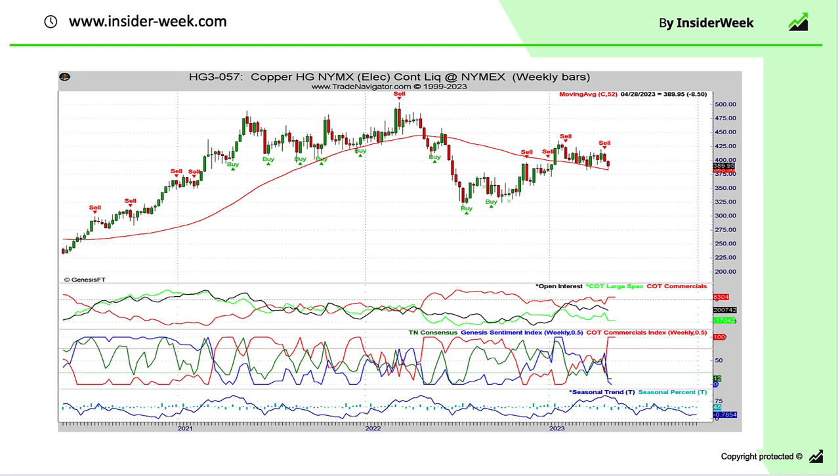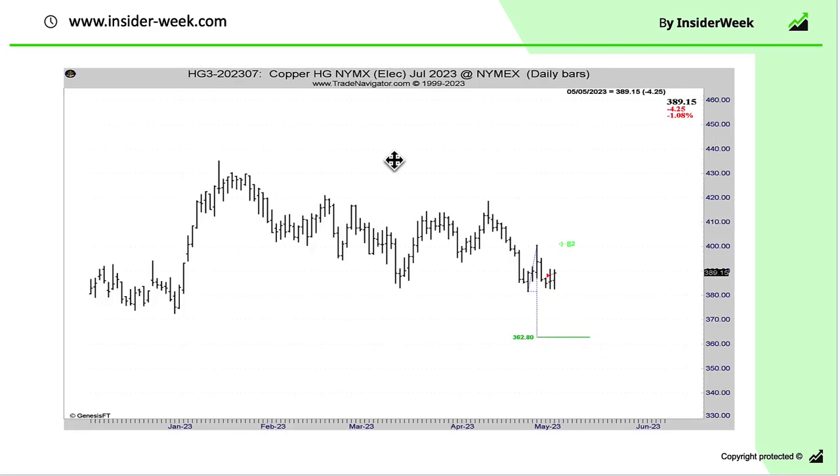Next market: Copper. As you can see, we got a sell signal based on COT data, so we switched to the daily chart. On the daily chart you can see that we got some sell-off, and we used the correction of the market to open a short position. We are still in the market with two short contracts.